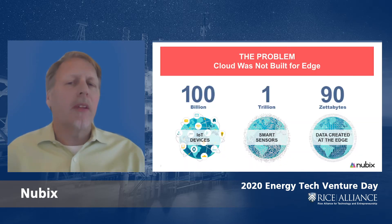Over the next several years, the Internet of Things is bringing billions of new devices to the edge. Sensors and cameras are being put just about everywhere, and an incredible volume of data is being created at the edge.